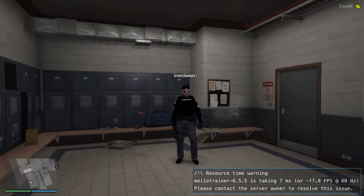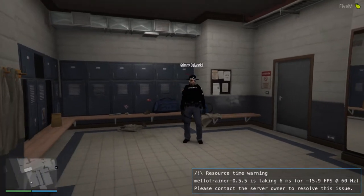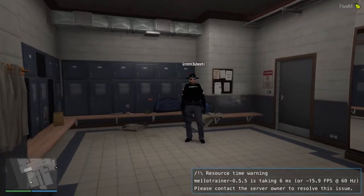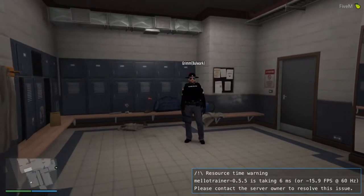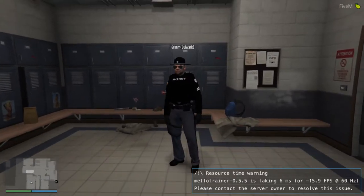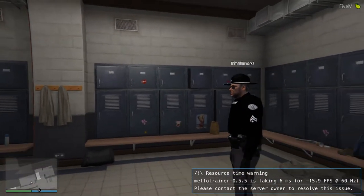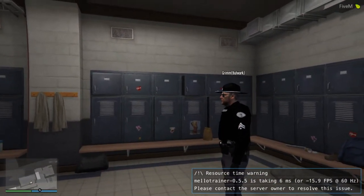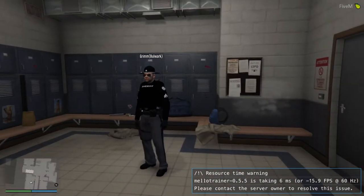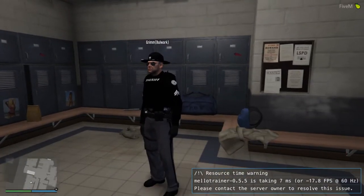This, ladies and gentlemen, is the locker room where we come in when we sign in for active duty. Or, as we say, 1041 or 1041-108 — that's our LEO call sign for going into the beginning of our tour of duty and active patrol, whether it be here in Los Santos, up in Blaine County, or on the highway.